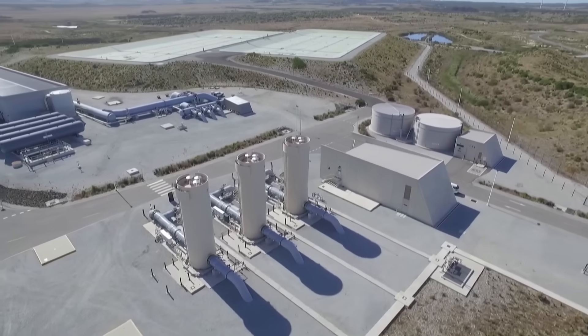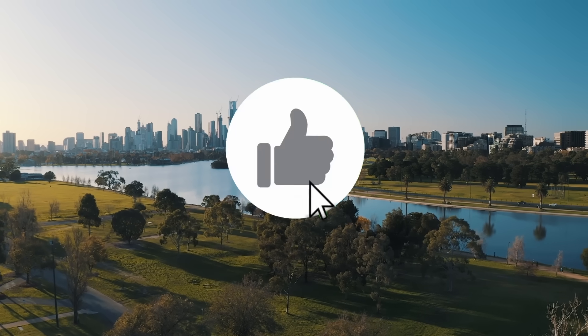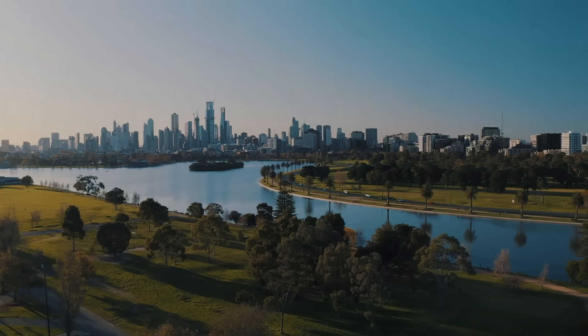Let us know your thoughts in the comments. Thank you for watching. If you enjoyed this video, don't forget to like, share and subscribe to our channel for more Megabuilds stories. See you in the next one.